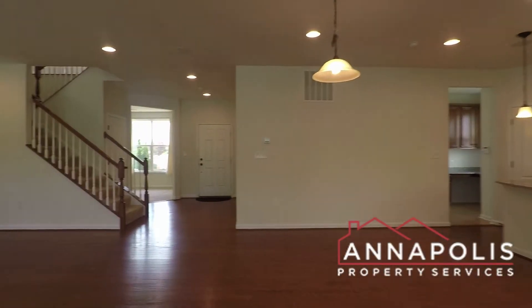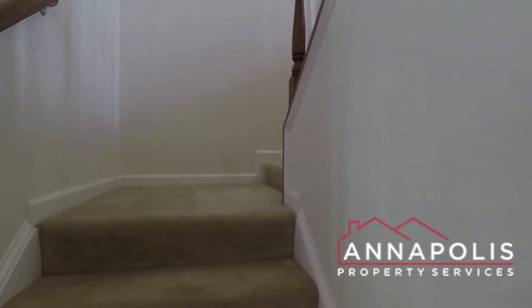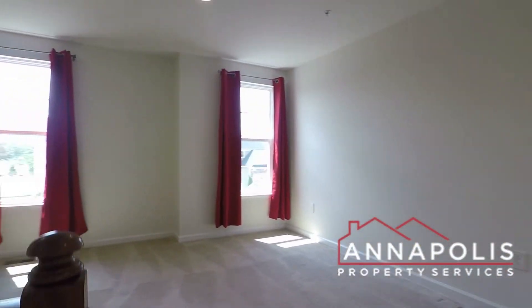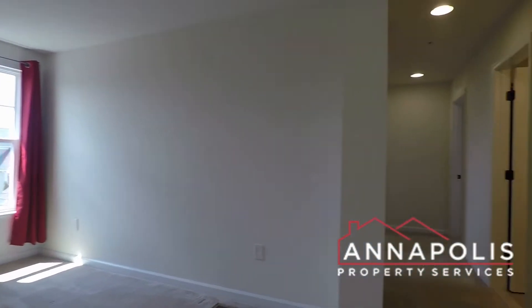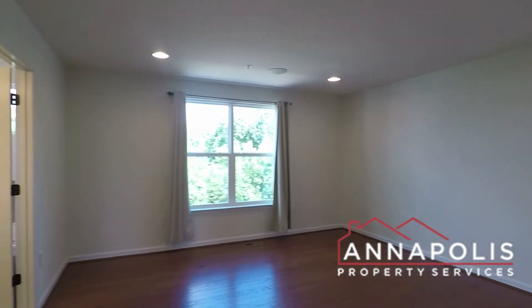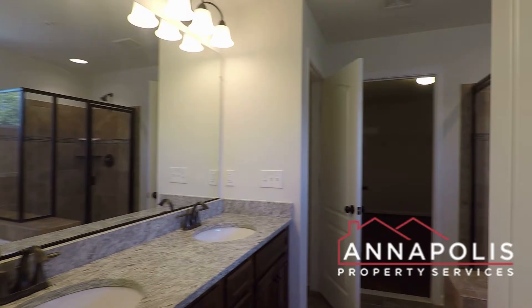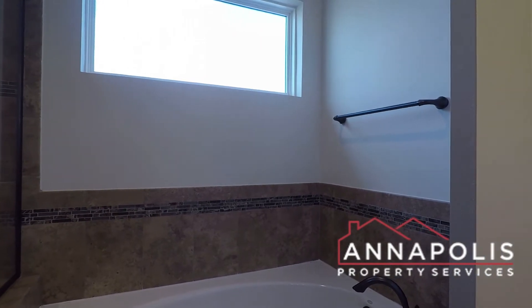Coming back through the living and dining room, we're going to head upstairs. Up here we've got an open-plan space that would make a great family room. Off to the right we've got the master suite — a really good-sized room with hardwood flooring and recessed ceiling lights. This leads into a huge master bathroom with double vanity and an oversize step-in shower.